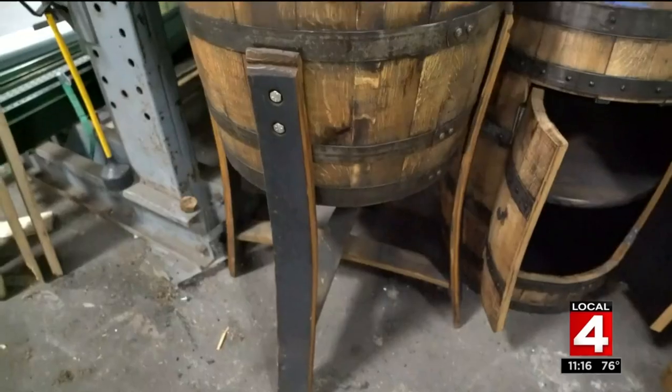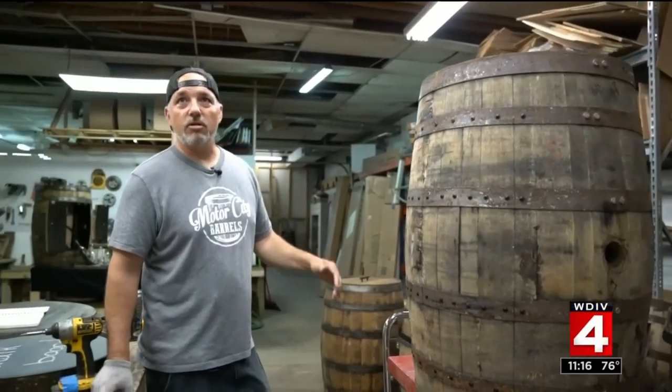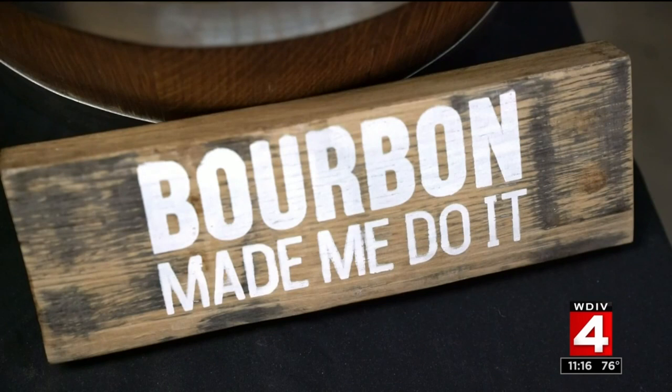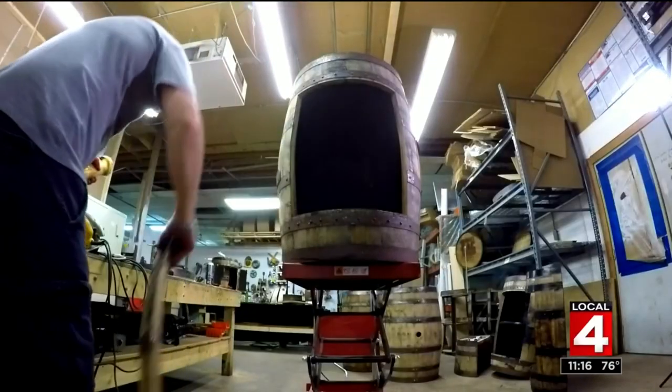People come in and they fall in love with our stuff. They see it and they're like, 'I've never seen that.' It's just like Berkeley — small little hometown, small little company trying to make their little niche in it. It's been a great adventure.